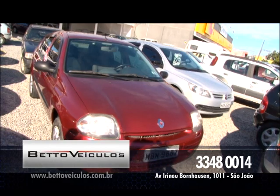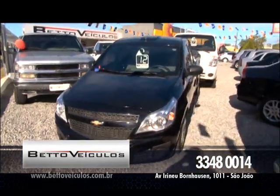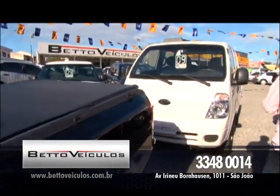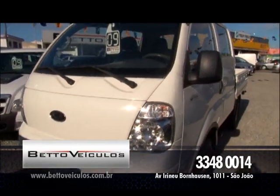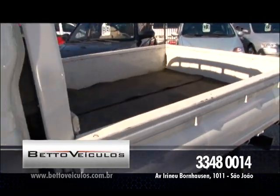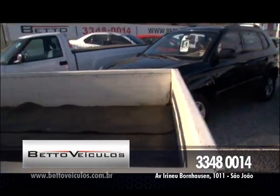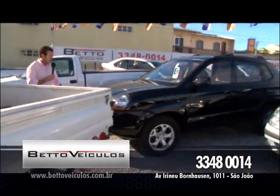E não para por aí não, vamos continuar na linha de utilitários. Tem pra você Montana LS, ano 2012. Quer ganhar um dinheirinho fazendo um frete? Tem essa Kia K2700, ano 2009, cabine estendida, para seis pessoas mais a caçambinha. Vale a pena — você leva toda a equipe pro trabalho e ainda leva os equipamentos ali atrás.